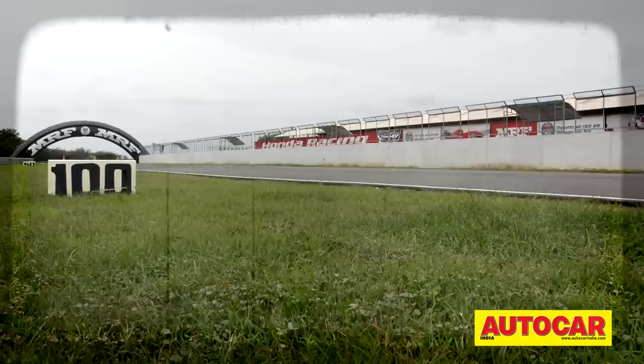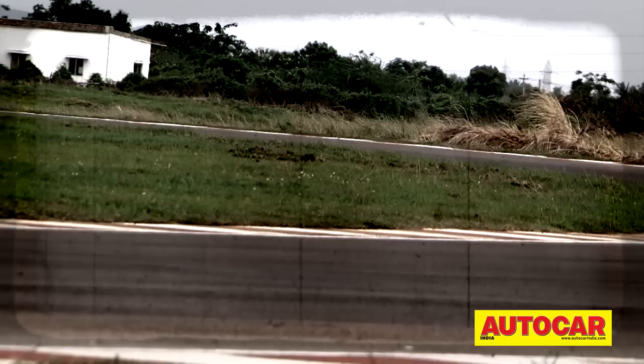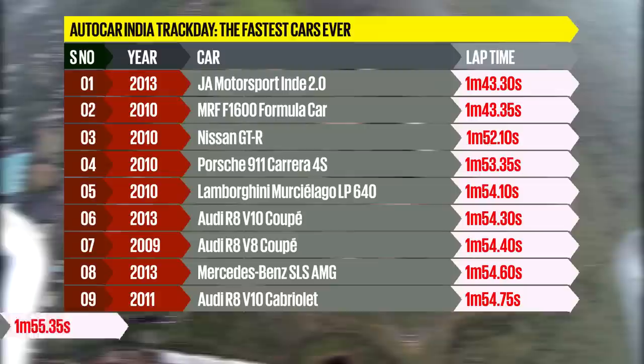It's Diwali week and as usual it's time for us to serve up some crackers on the Auto Car Show. Each year we take some of our favourite cars over the year with the fastest Indian to the Shri Parambadu track and let him have a blast. Over the years we've formed a leaderboard of the fastest cars tested in consistent conditions by the same driver. Take a look at the top 10.